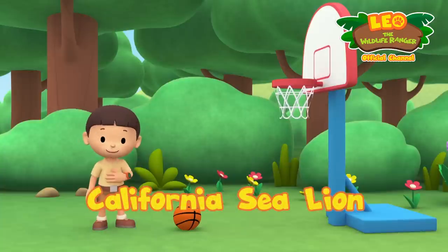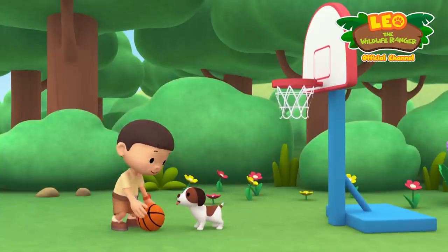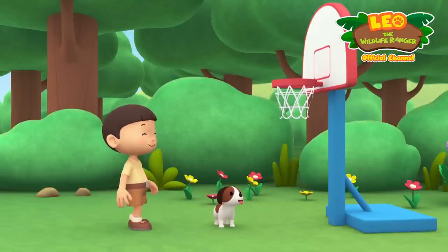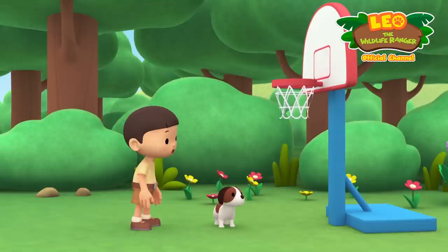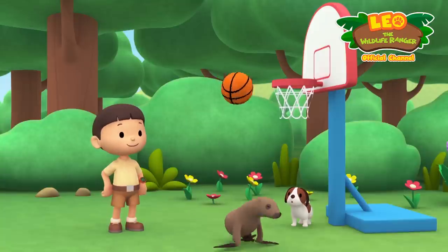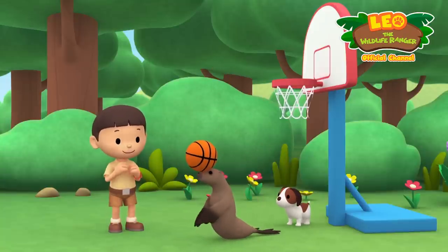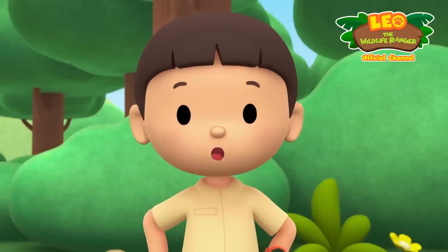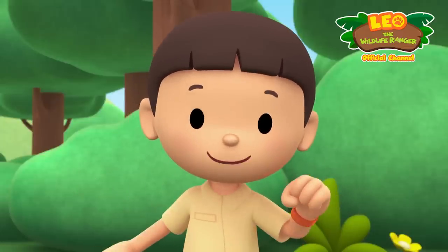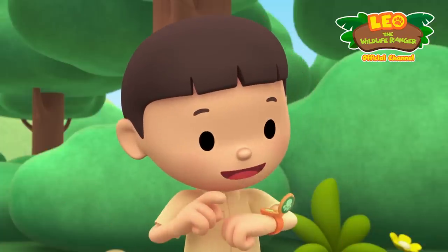Hi everybody, my name is Leo, I am a junior ranger, and this is my puppy Hero. Look, Hero — I'm gonna score! One, two, three — oops, oh almost! You've got my basketball! Wow, you're really good — bravo! This animal looks like the sea lions I've seen at the zoo performing tricks. Let's take a photo and send it to my sister Katie — she is also a junior ranger.